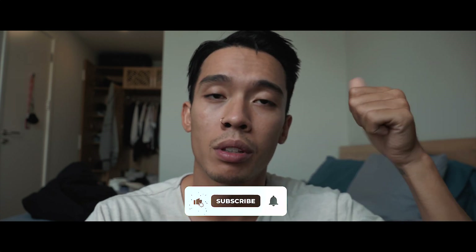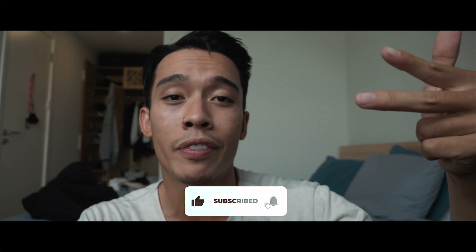Thank you for watching episode one — hopefully you guys enjoyed it. Next week I'll be dropping episode two, so be sure to like, subscribe, and turn on the notification bell. If you want to know how to get to the road with all the pottery factories, I left a link in the description below that takes you to my Instagram post where I talk about that road and all the instructions on how to get there. Until next time, see you in episode two!